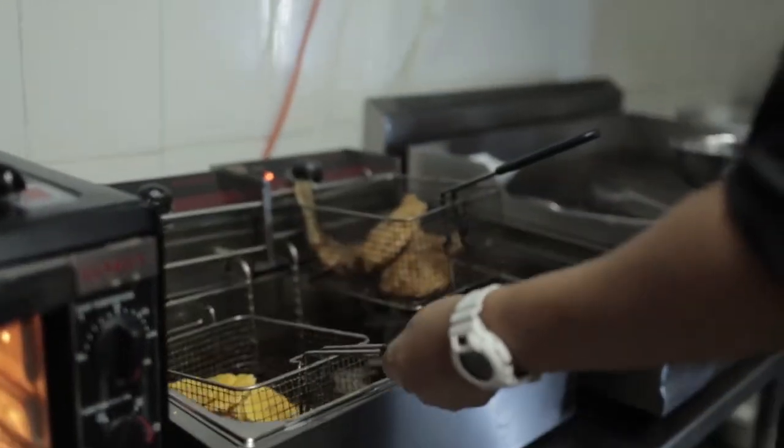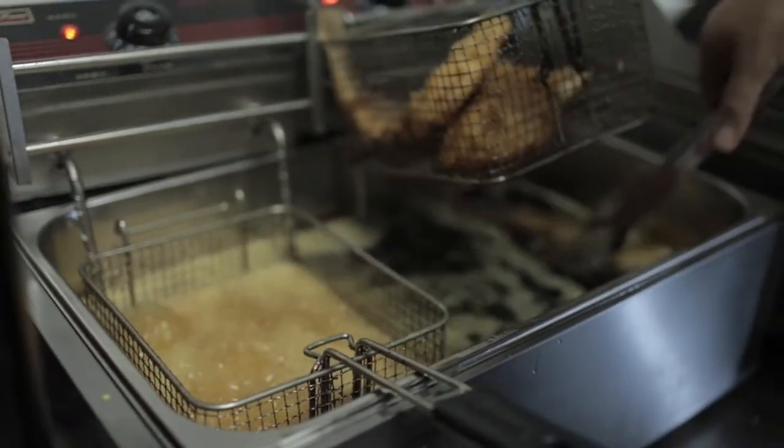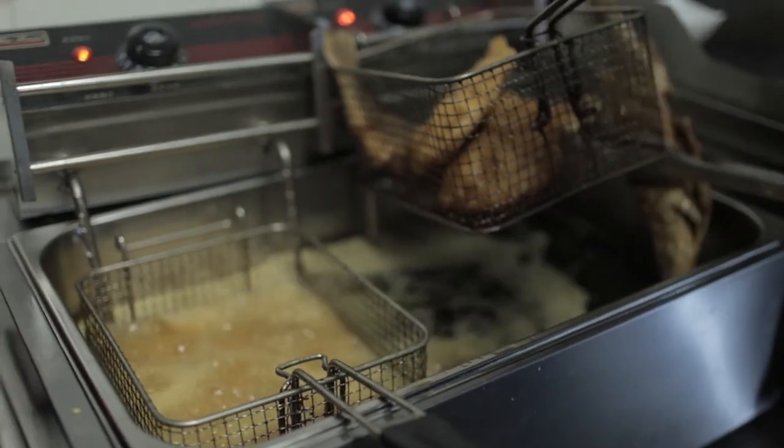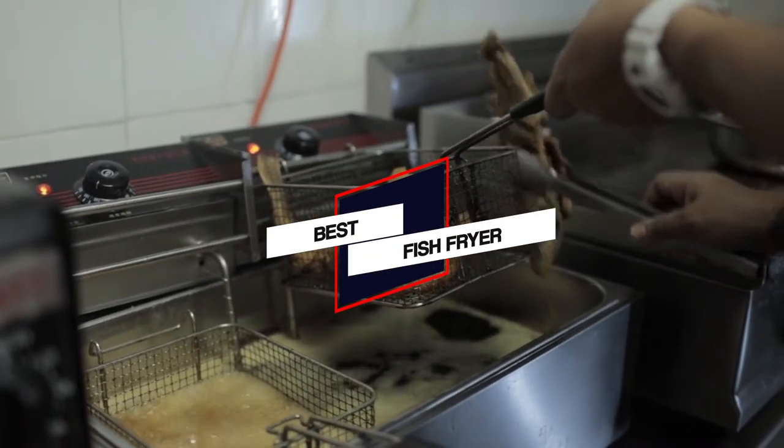In this video, we've put together 5 of the best fish fryers available on the market. Watch on to discover what each has to offer, how they differ, and which one will suit your needs most closely. So, let's get started.